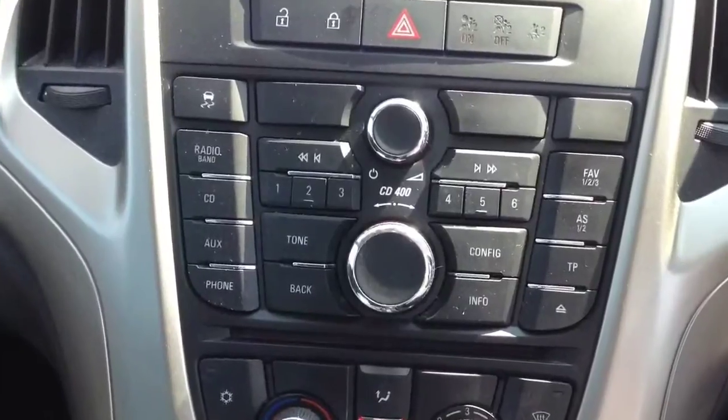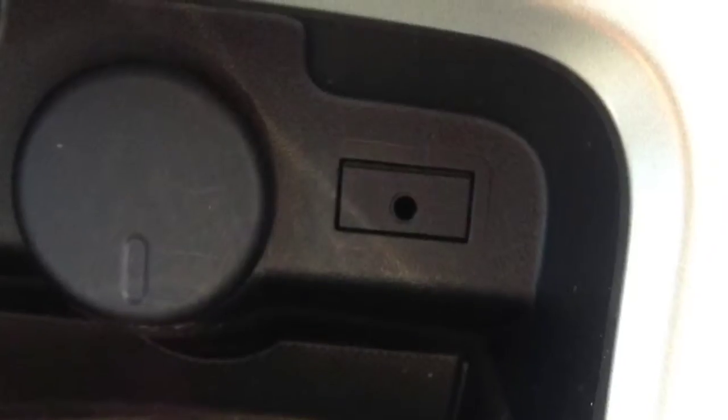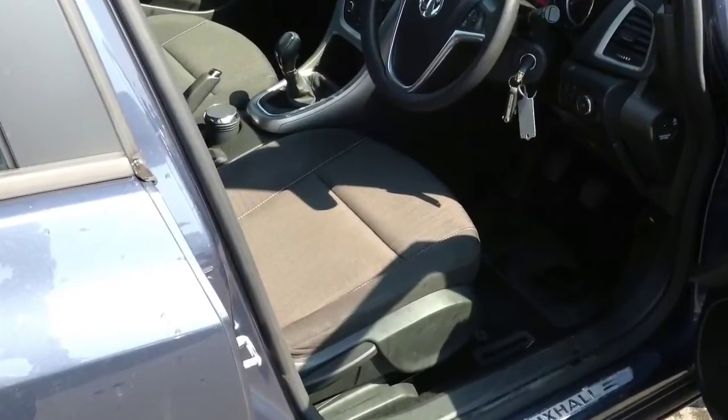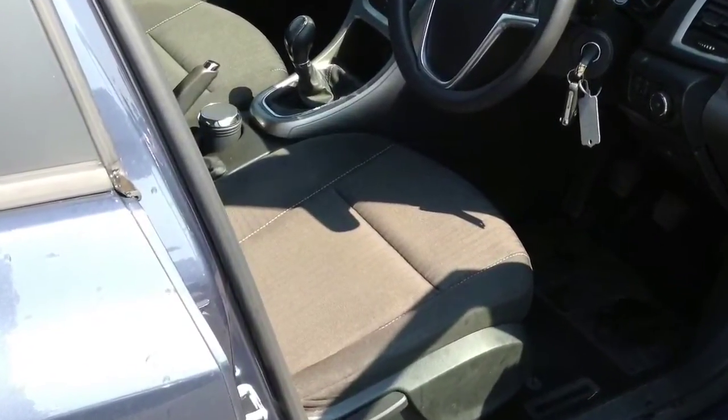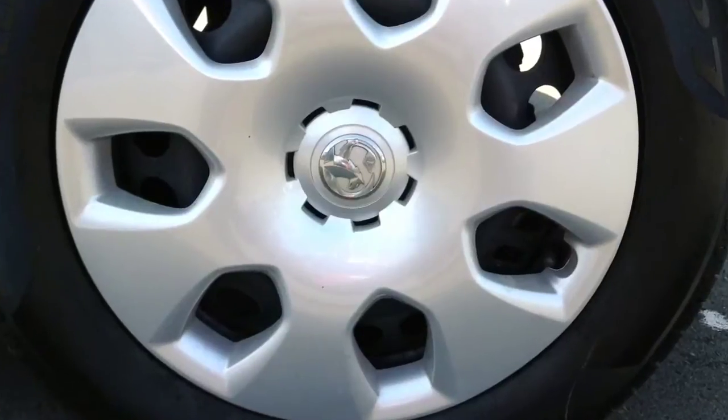Fantastic stereo and CD player system with auxiliary connection for iPod and MP3 player control. A very nice set of seats with great comfort. Fantastically sized boot, with 16 inch steel wheels.